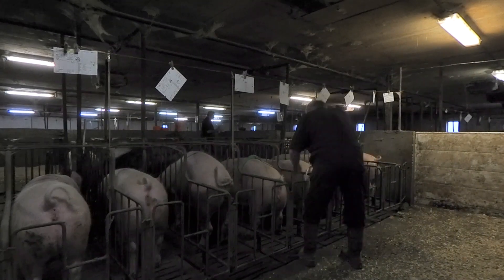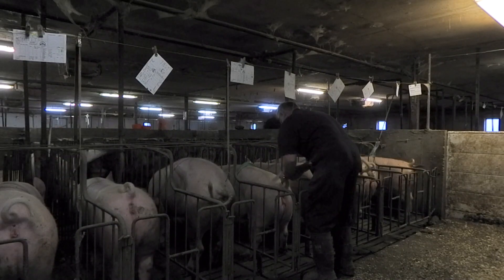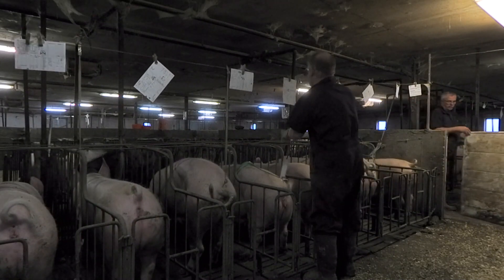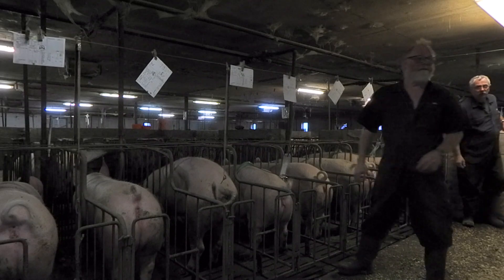The majority of commercial pigs are bred by artificial insemination, meaning the uterus is accessible during each reproductive cycle. This means we can capitalize on already accepted industry practices and administer a vaccine to the uterus.